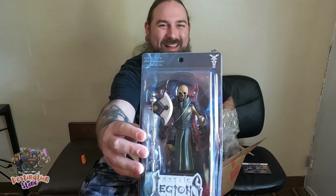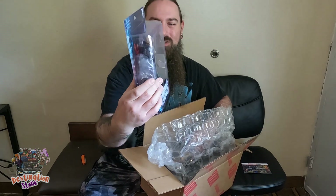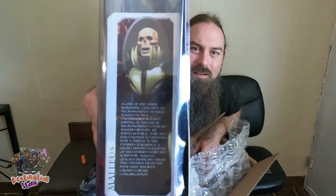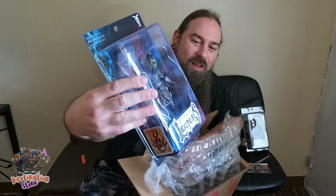The whole box is Mythic Legions. We got Malleus — freaking awesome, another skelly boy to add to the collection. My army of skeletons keeps growing! Next up we got Thump — that's right, Thump. Freaking awesome, really excited about this one.